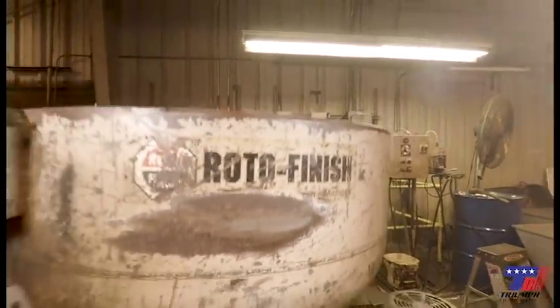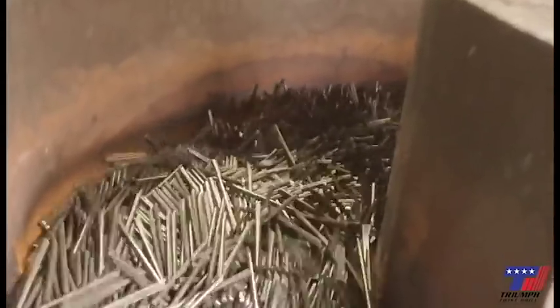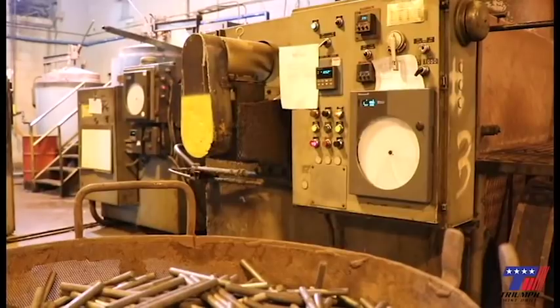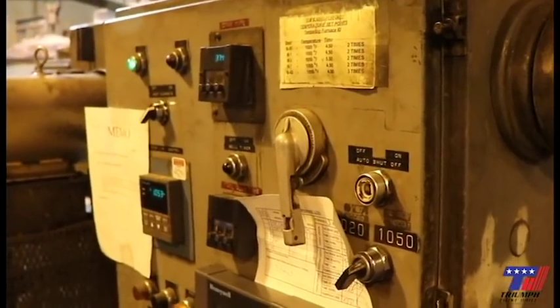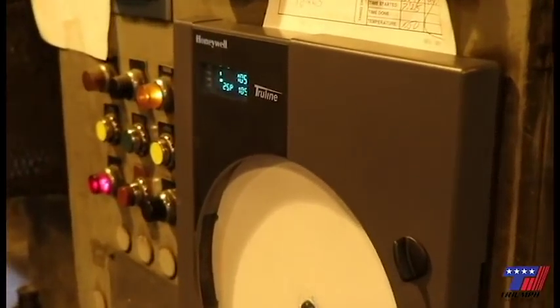Roto: after being heat treated, bits are put into the vibrating Roto machine to clean off salt and debris. The draw furnace: once cleaned in the Roto, bits are then put into the draw furnace for tempering, which makes them less brittle. After being run through the draw furnace, the bits are then sent to ending.